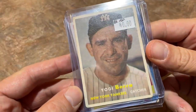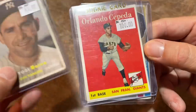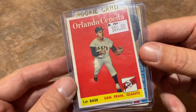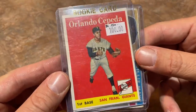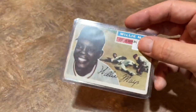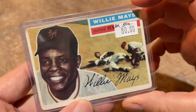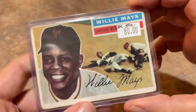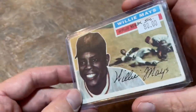We've got the Yogi Berra '57 in better shape without the crease for $40. Orlando Cepeda rookie card, 1958 Topps for $100 — in pretty good shape, no creases. And the final card of the haul: a Willie Mays 1956 Topps card — they had it booked at $500, picked it up for $80.